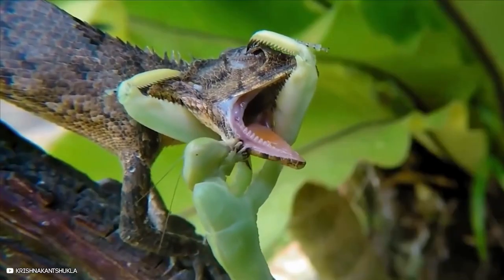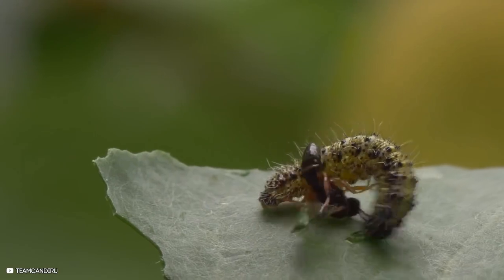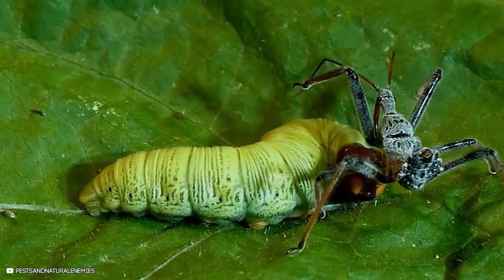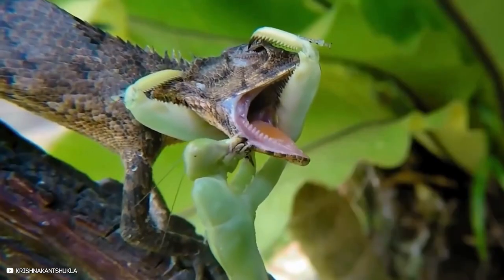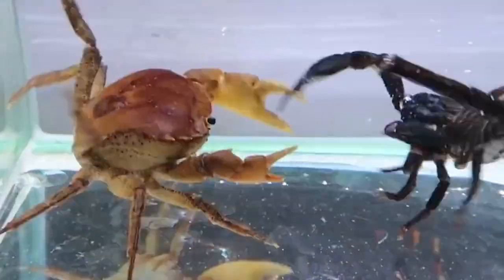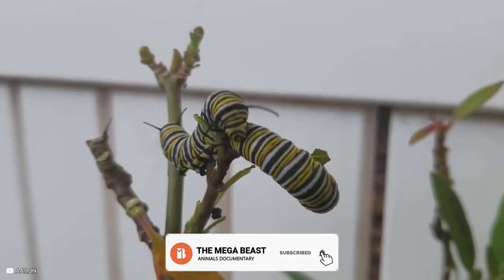In the world of insects, many wars unfold. Some are one-sided, while others are brutal and bloody. Have you ever witnessed a carnivorous caterpillar in action? Did you know that even caterpillars engage in combat? If you want to witness mind-boggling insect battles, keep watching as we count down astonishing fighting moments in the insect kingdom. I'm Mikkel Jordan, and you are watching MegaBeast.